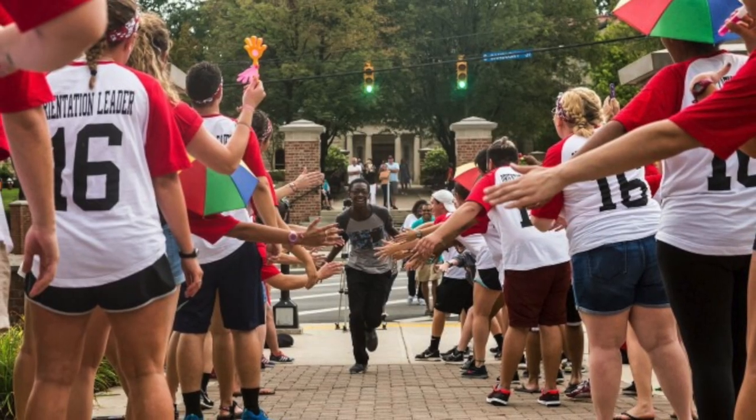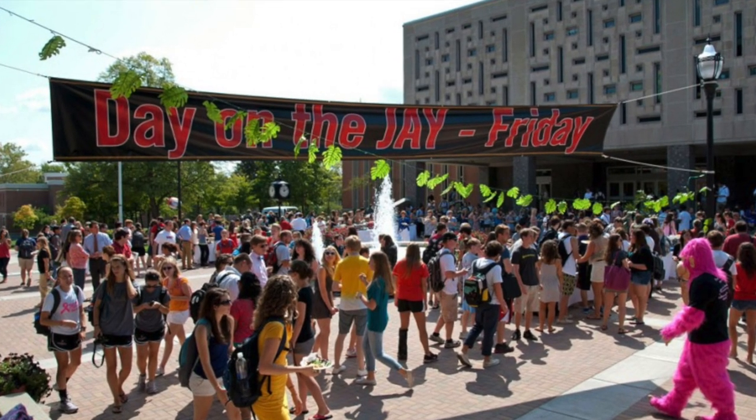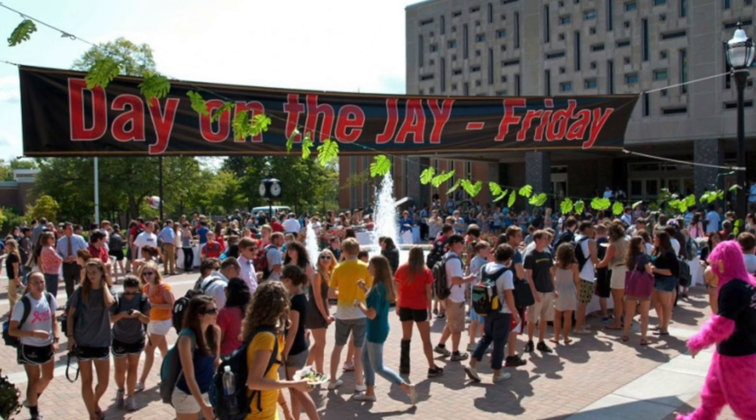Everybody gets their own advisor to help you work out your academic and personal issues, just helping you get along here. The other really fun thing they have here — it's such a welcoming place — is this thing called the Jaywalk. Everyone walks around the campus, does the Jaywalk, and everyone else is cheering you on. And just as you're about to leave campus, right before you graduate, you do the same thing — the Jaywalk — and everybody cheers you on, lets you know how great you are. How cool is it to just be so embraced the minute you get here.